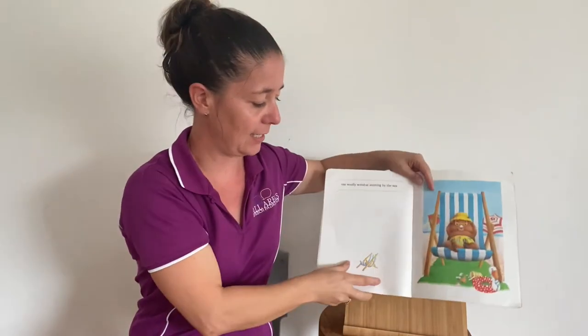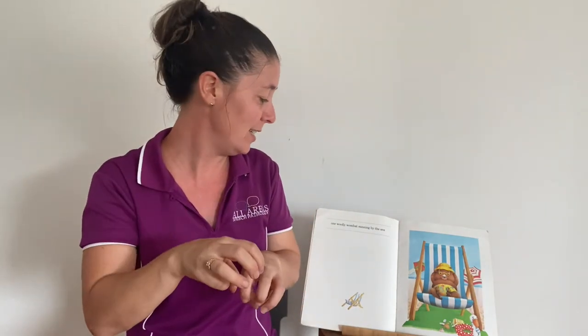What's he doing — relaxing or sunning? He's laying in the sunshine. One woolly wombat sunning by the sea.